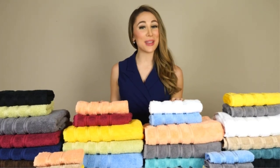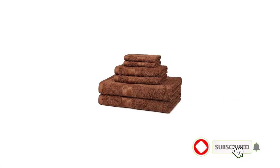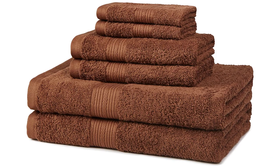We spent hours conducting meticulous tests to determine the very best on the market. Our rigorous testing procedures included timed drying periods, absorbency tests, and an overall assessment of comfort and softness. There are many products available to choose from for bath towels, each with different characteristics, benefits, and prices.